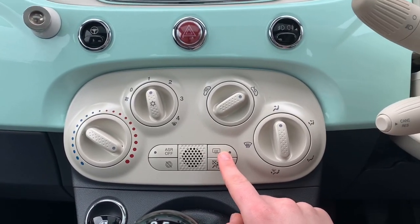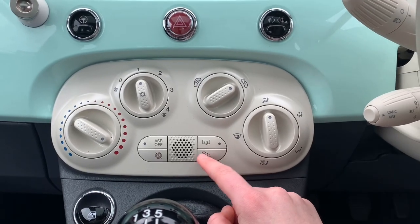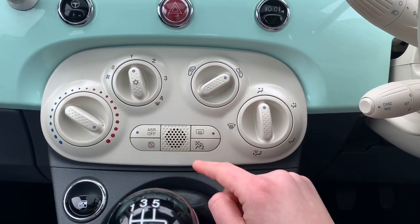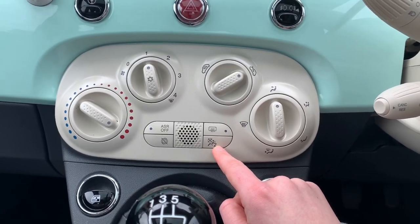This - I do not know what this means, I'm not too sure. ASR off - I don't know what that means either. This is if you want start-stop. And I think you can turn the airbags off and stuff like that.